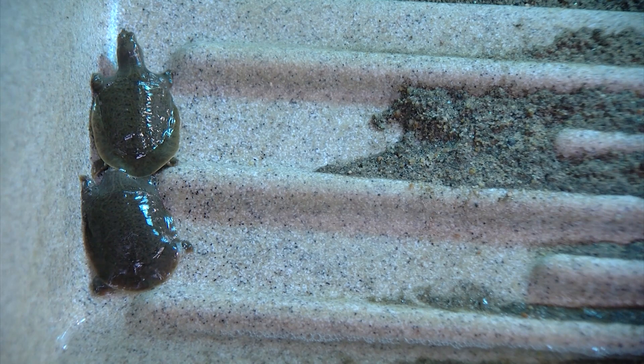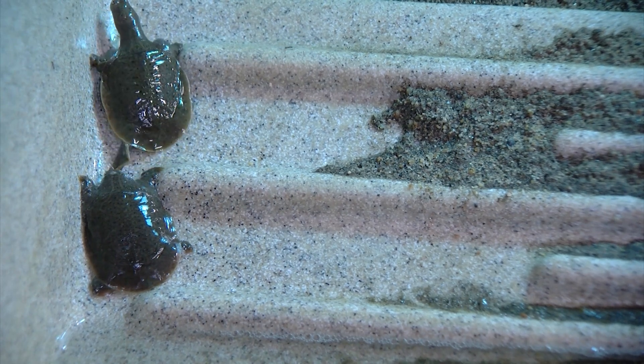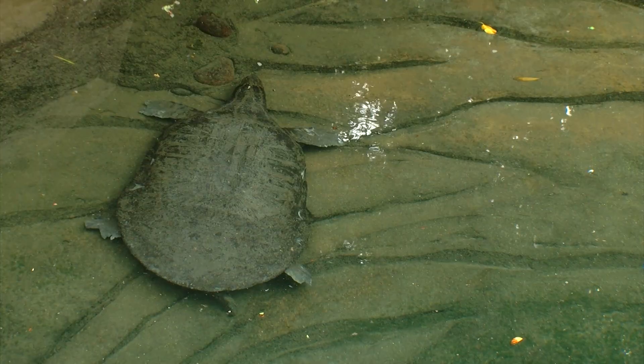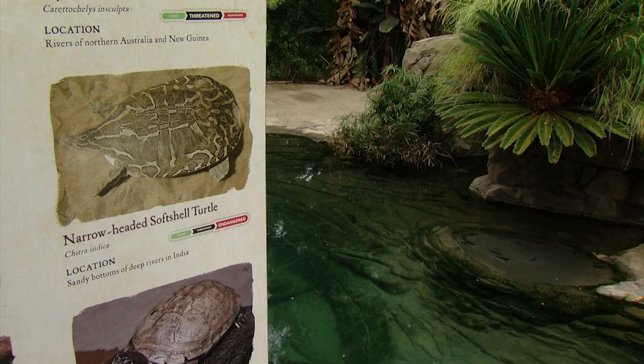San Diego researchers are recording everything — weight, activity, diet. They hope to learn as much as they can about the hatchlings, because this is the first time these turtles have bred in captivity at an accredited facility in North America. Eric Anderson, KPBS News.